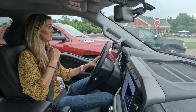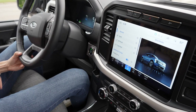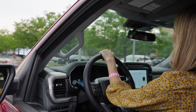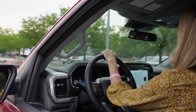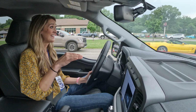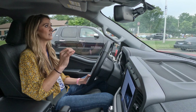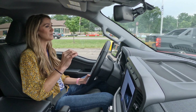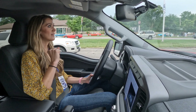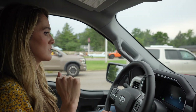It is one pedal though — it's coming to a stop. One thing I've noticed already is the pedal modulation: the power delivery is much smoother than the Mach-E. The Mach-E in normal drive mode is quite aggressive at low speed situations, and the brake is very grabby — a lot of back and forth — whereas this is really smooth.